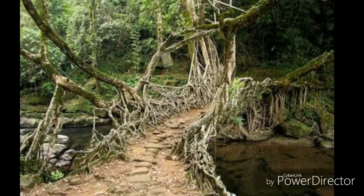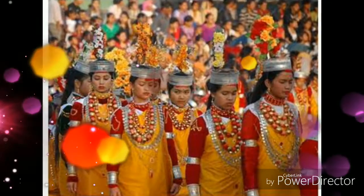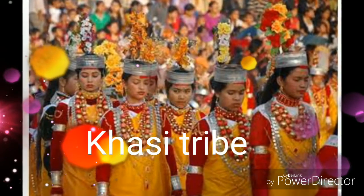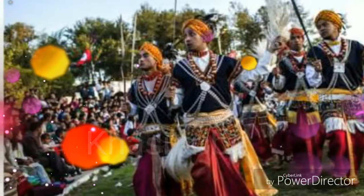They are not for faint-hearted people as it requires a lot of stamina and grit to trek down to these natural wonders of nature. The Kaysai tribe has been trained to grow these bridges across the raised banks of streams to form a solid bridge made from roots.